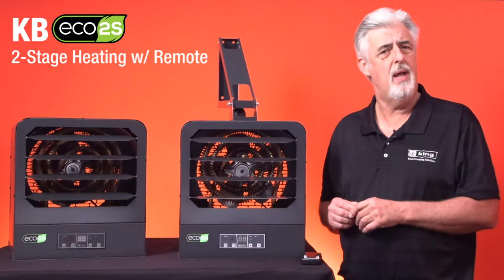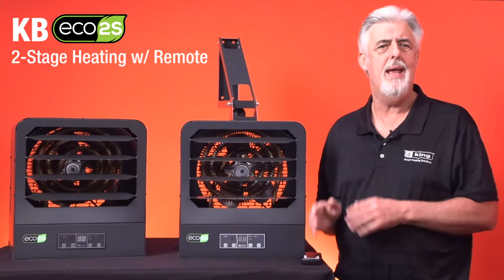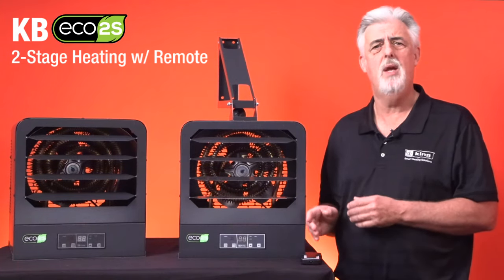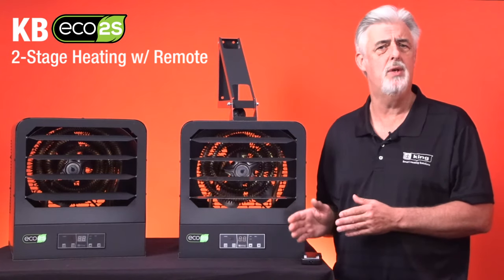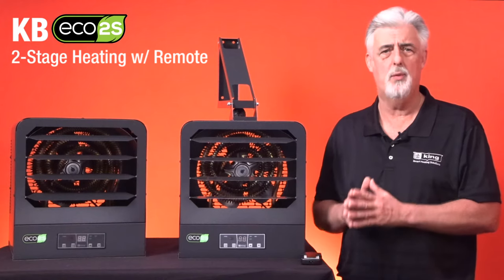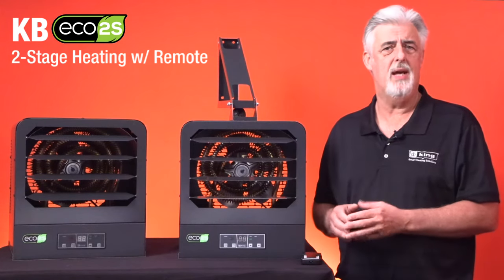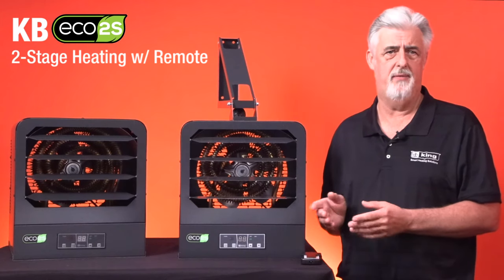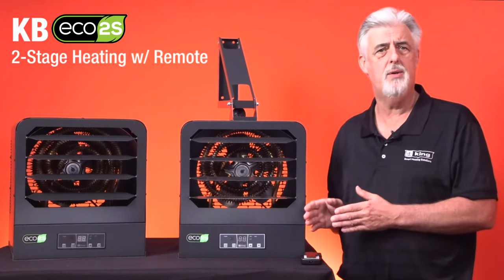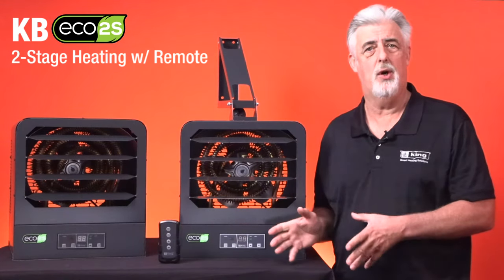Wiring the Eco 2S is straightforward and simple, but keep in mind these units are hardwired to line voltage power, and either 208 or 240 volt is required. It is recommended to have a licensed electrician do the installation if the customer is not comfortable working with high voltage electricity. Wire and circuit size is dependent on the specific heater model, so it is important to know what wire and breaker size is required when installing.